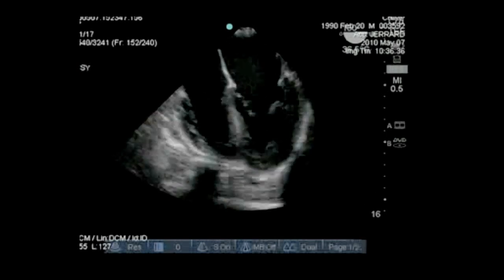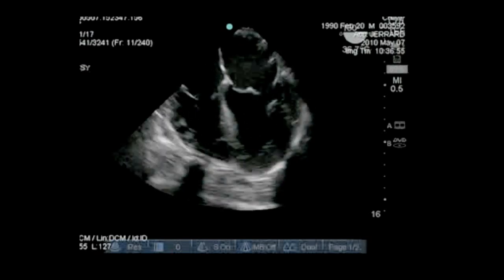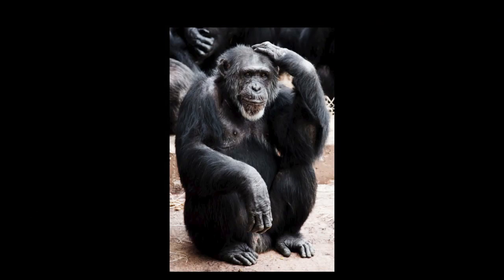A beating heart. Two pumping ventricles below, the left atrium, the right atrium, the valves. This is a beautiful heart. If I showed this echo to a hundred cardiologists, they'd all agree this is a perfectly healthy human heart. But they'd be wrong about one thing. This heart is healthy, but it isn't human. In fact, this heart belongs to a chimpanzee.